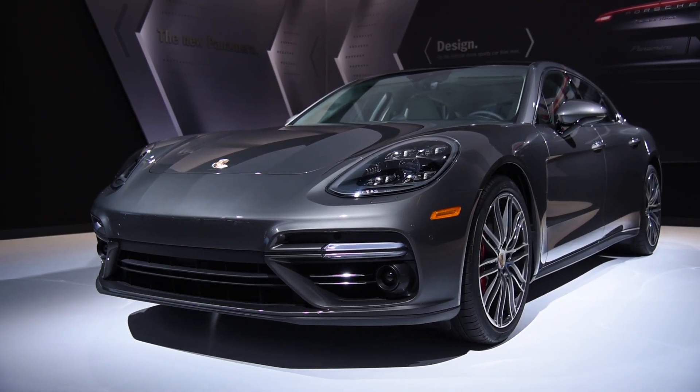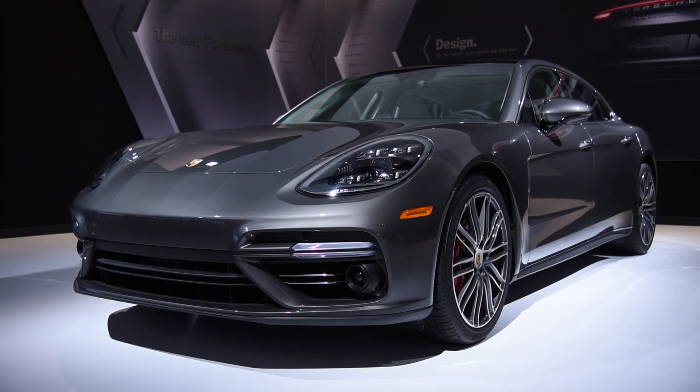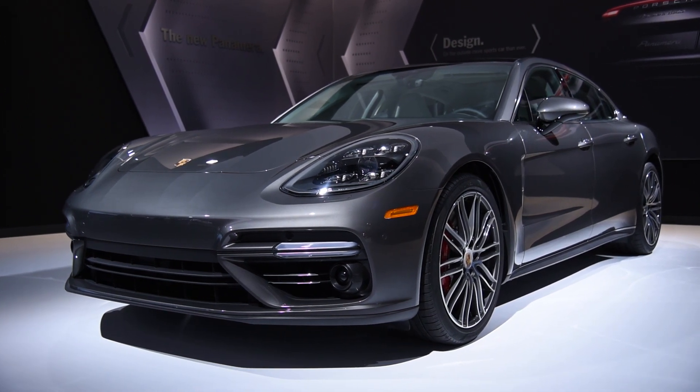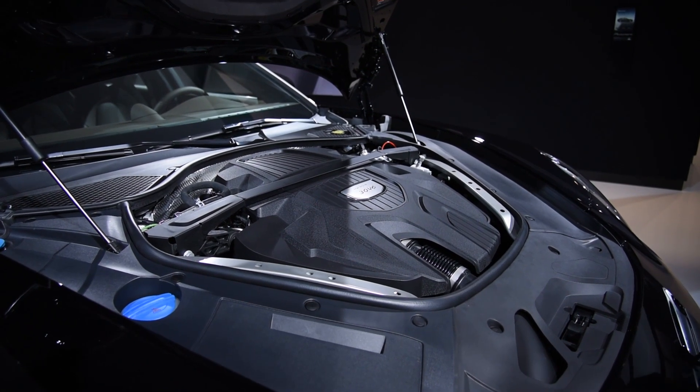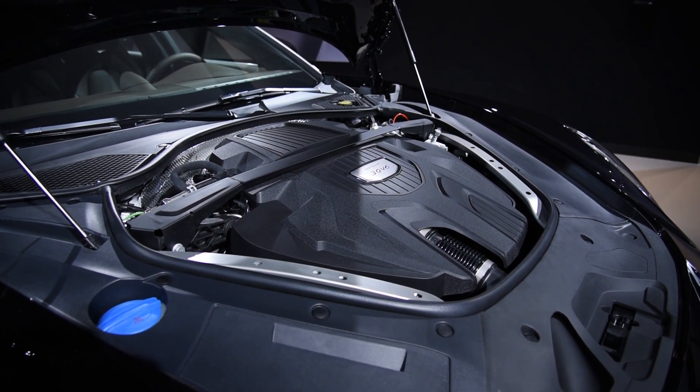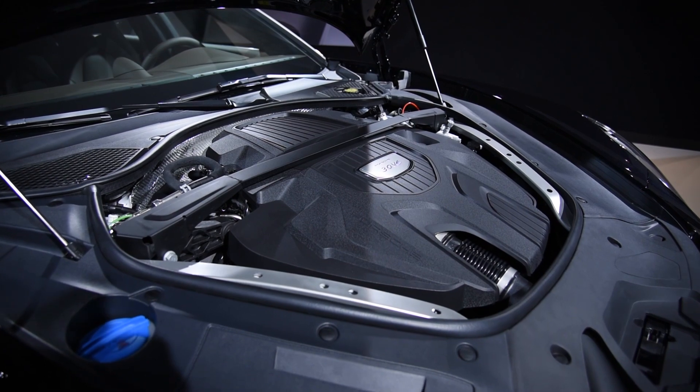They revealed a pair of Panamera sedans here in LA. For 2017, the range gains a new base engine, a 2.9-liter V6 that delivers 330 horsepower — 20 more than what was available in the previous generation car.